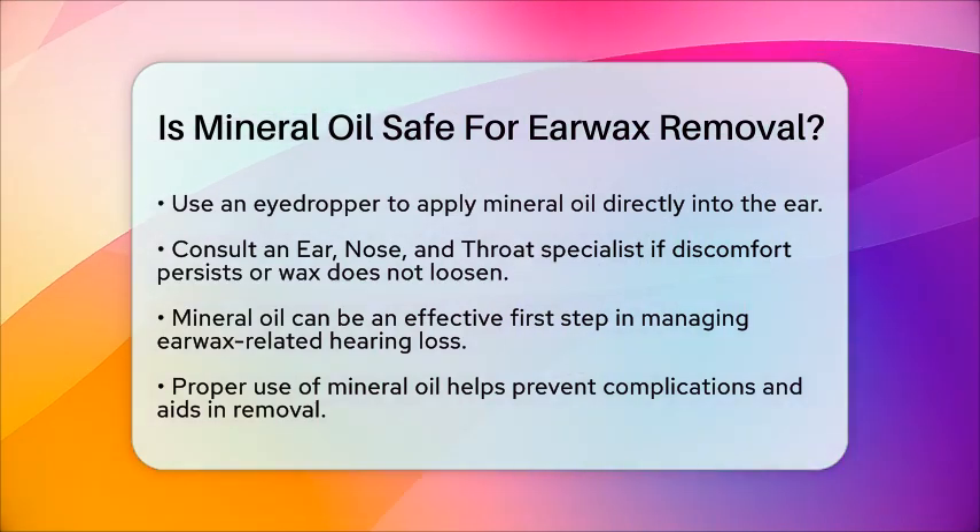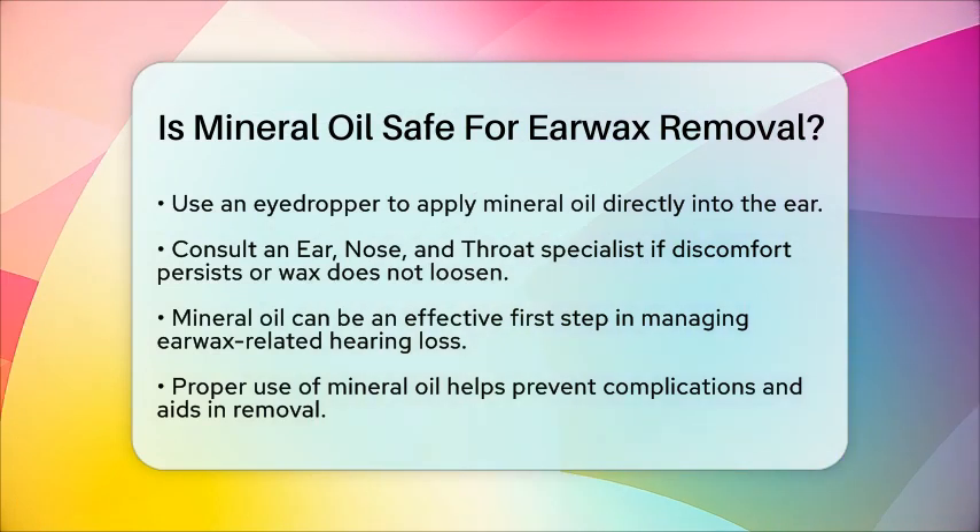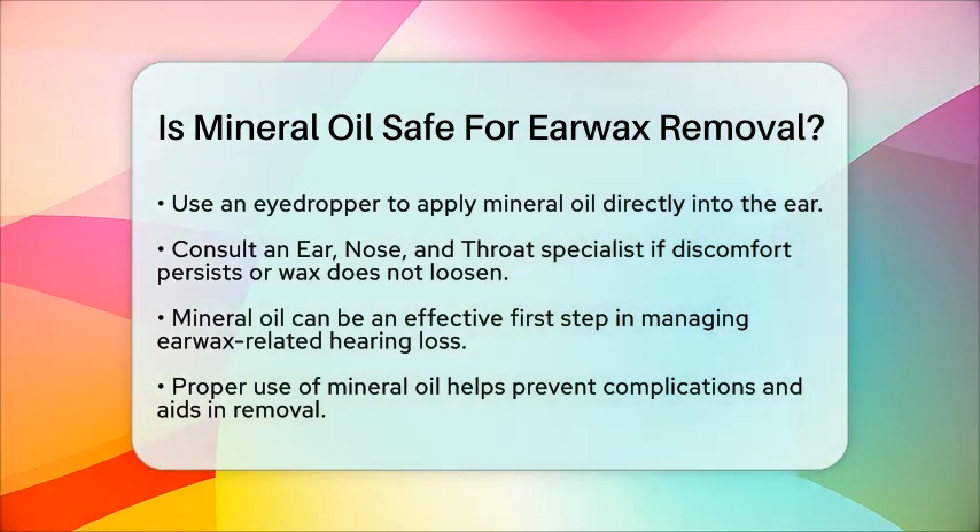In summary, mineral oil is a safe and effective option for softening earwax. It makes removal easier and reduces the risk of blockage. Just remember to use it correctly and seek professional help if symptoms persist.